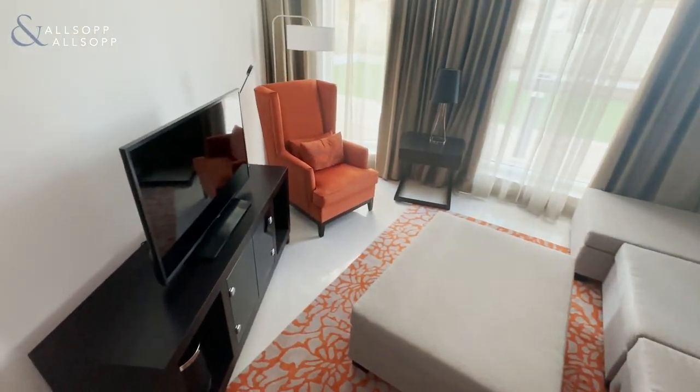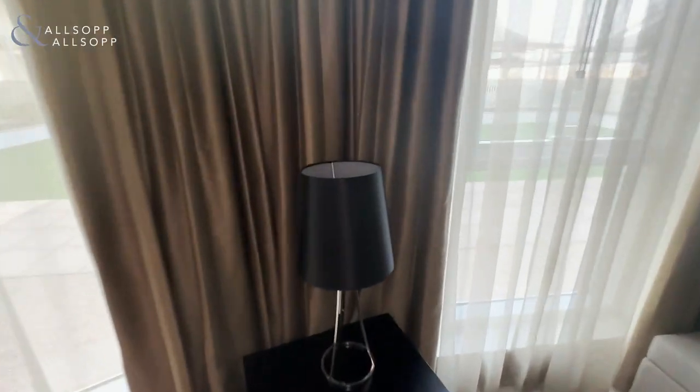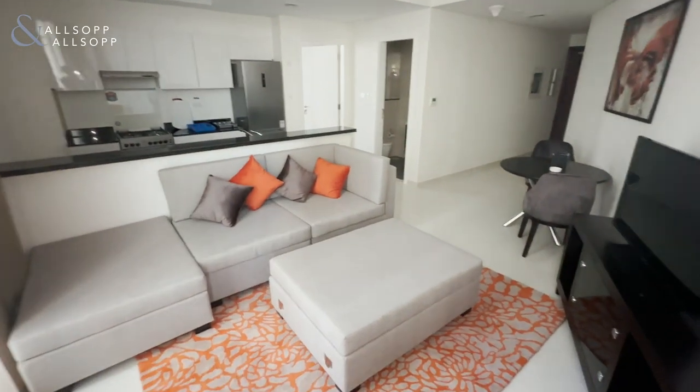So this is a one-bedroom apartment in Damachios 2 — completely fully furnished and brand new. And I'll be honest, this is even better than I expected.